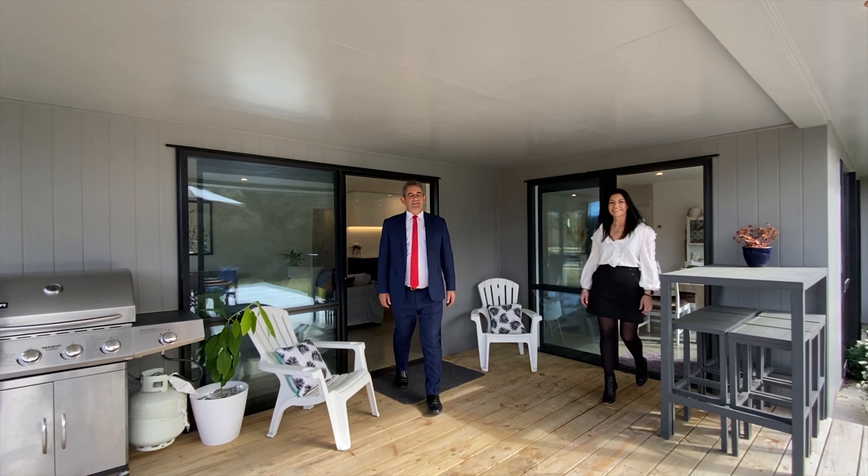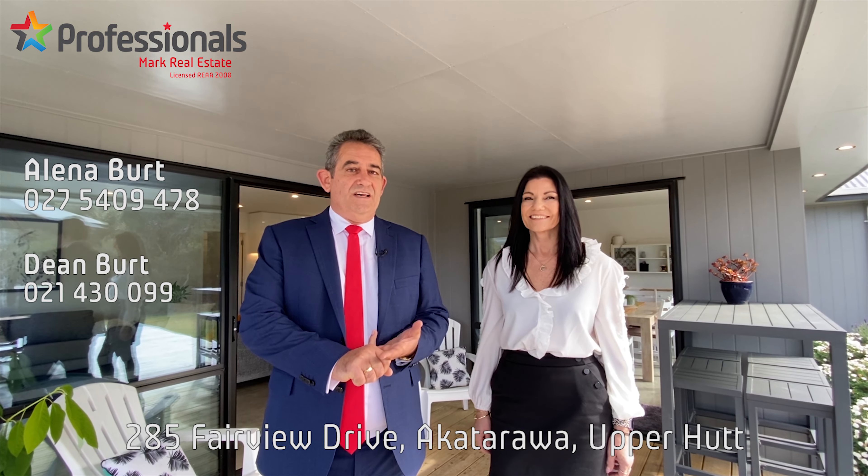Wow, what a beautiful home and such a beautiful setting. It's so peaceful here. As you stand here, you can't see the neighbours. You've got all this outdoor entertaining, a stunning house inside — why would you ever leave? Why don't you come along to one of our open homes? You do not want to miss out on this.